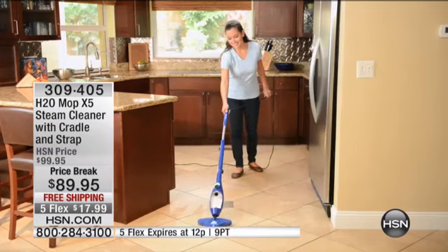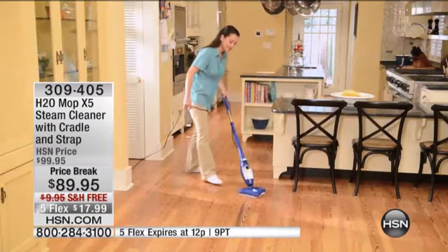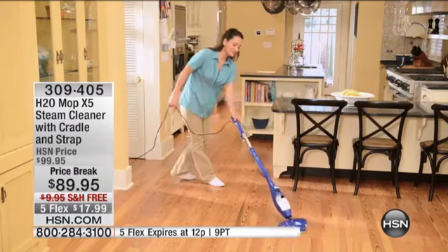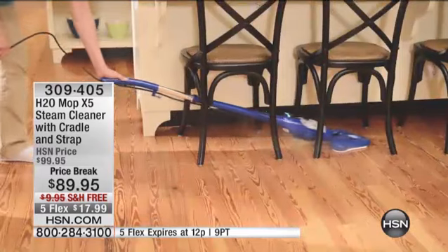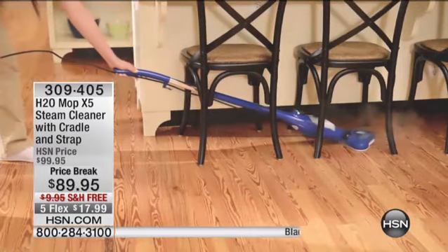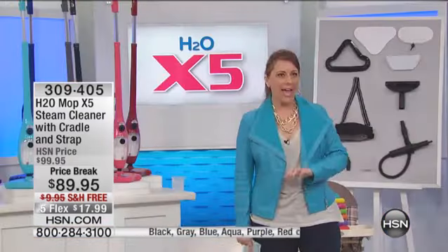This is a lightweight unit with the power of steam to remove stubborn stains. When you hold this for 10 to 11 seconds, it will remove up to 99% of salmonella, E. coli, and bacteria.